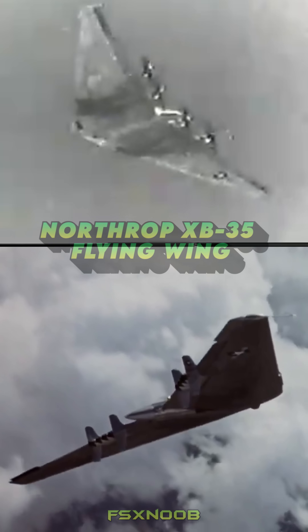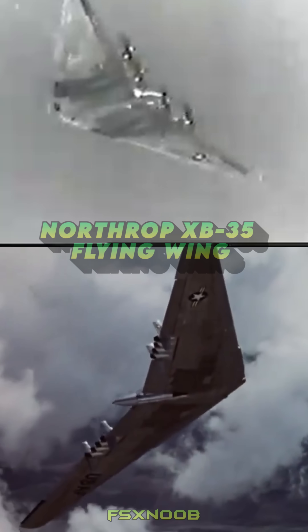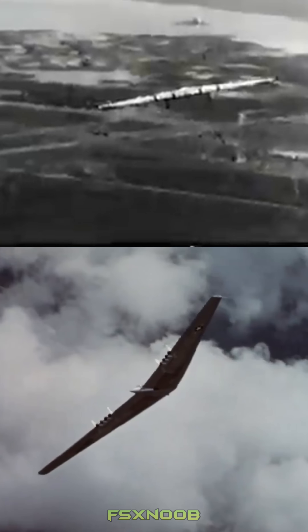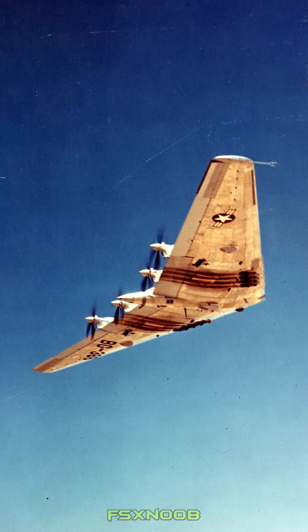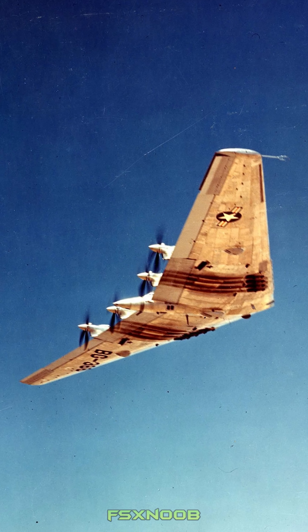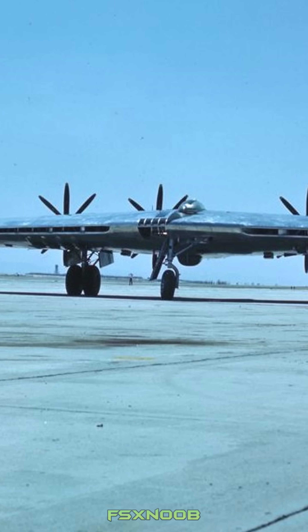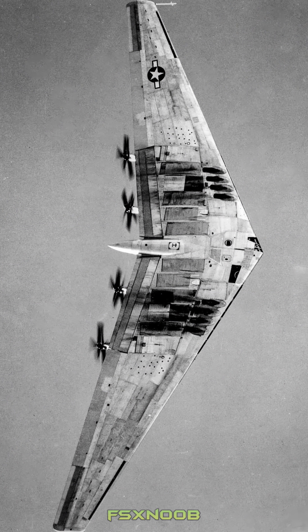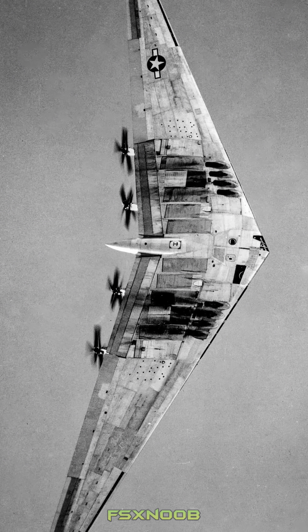However, the project encountered significant technical challenges, including complex gearbox issues and stability control problems, which ultimately hindered its progress. Despite its potential, the XB-35 never advanced beyond the prototype stage due to the advent of jet propulsion and evolving military requirements.